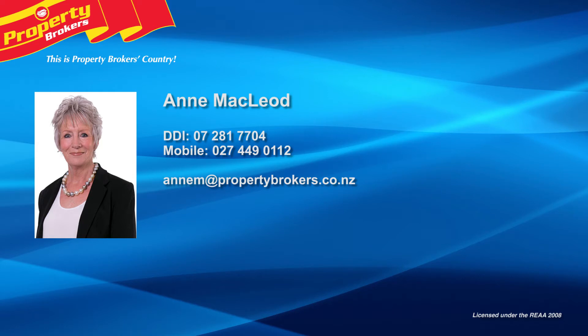Thanks for watching. If you'd like to know more, I'd love to hear from you. Anne McLeod at Property Brokers Taupo — call Anne anytime on 027 449 0112.